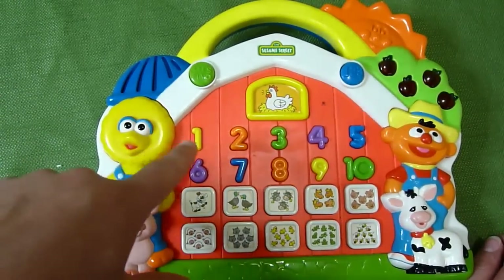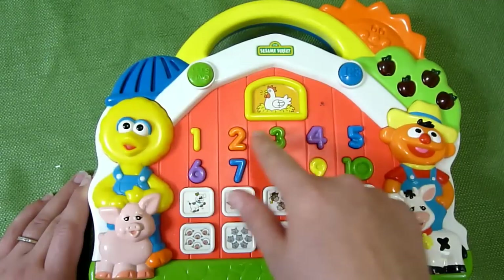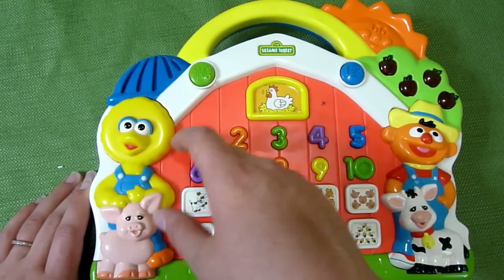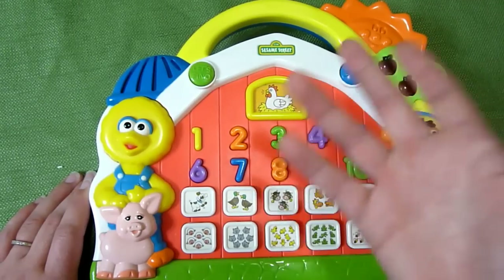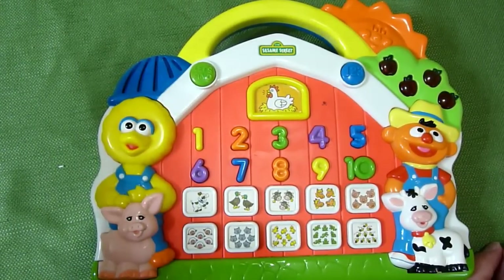If you're getting this used, make sure you check with them because mine does something funky when you hit the two — it sometimes says 'that's the number nine.' Like if you go in a row: 'that's the number one, that's the number two' — and now it says it's two. But it's just something to be aware of because it is now a 16-year-old toy, so something to take note of.